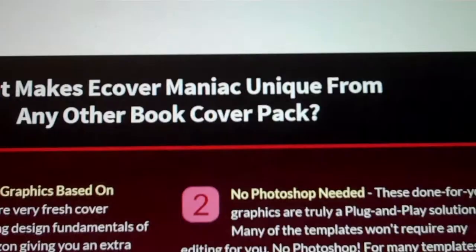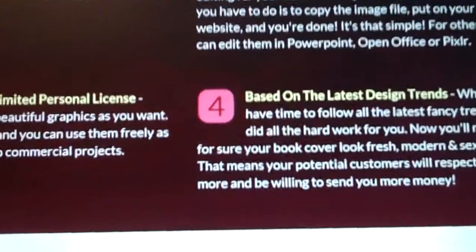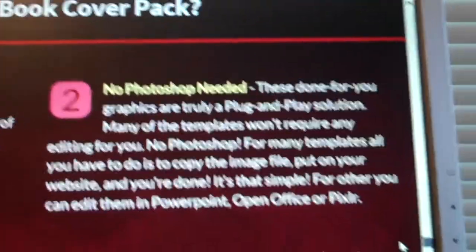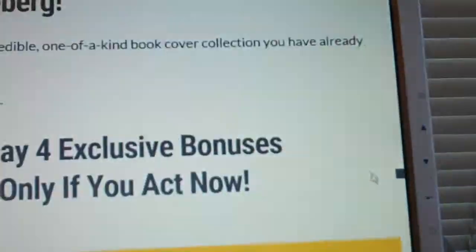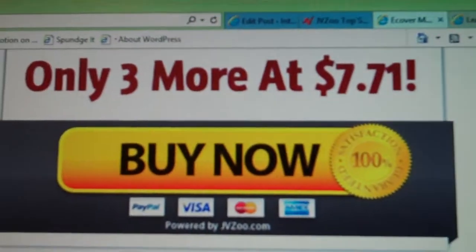These are all yours for $7. 100% unique covers — you get to do what you want with it. You don't even need Photoshop, it's a plug and play kind of thing. They look fresh and up to date. They've got some bonuses that come with it, but really all you care about is a bunch of E-Covers, and it is where we go back to $7.71.